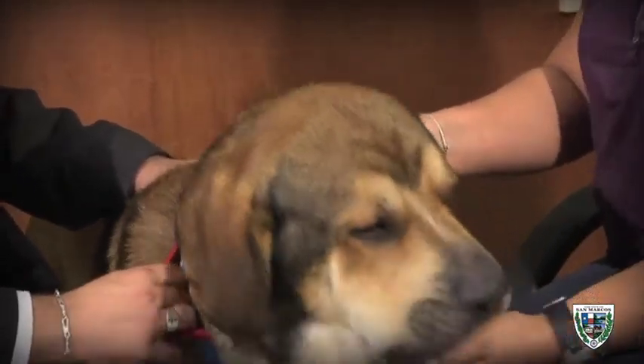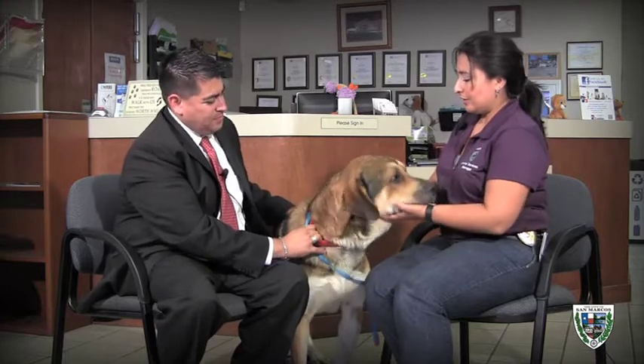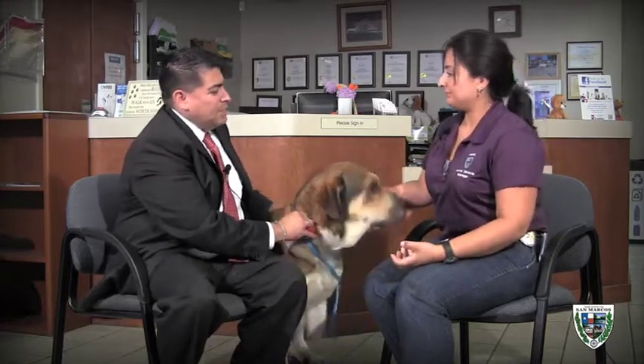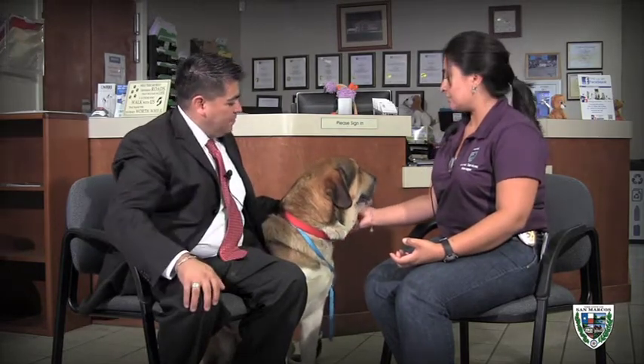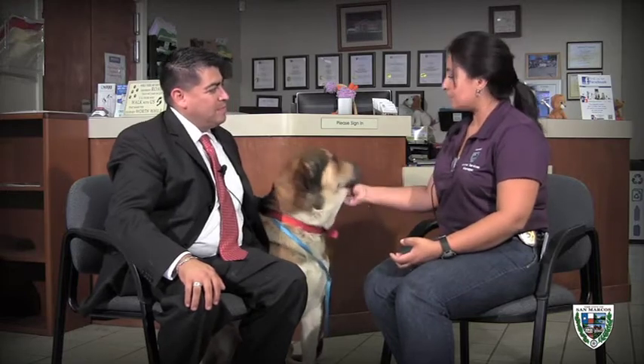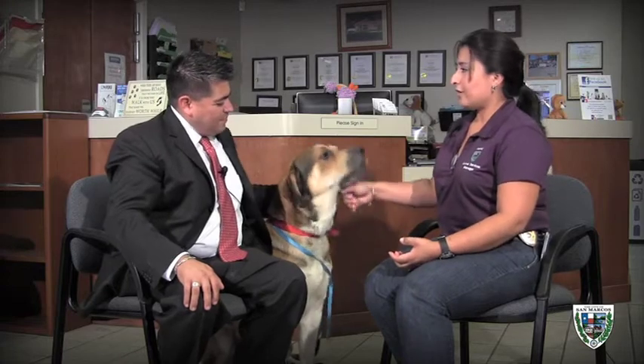In particular, many dogs that come in heartworm positive — like Clifford, who is heartworm positive — benefit from that program. Fortunately, Clifford has been tagged for rescue by a local organization and will be going to his foster home today. There are many rescue organizations in central Texas and nationally that work with us to place animals besides adoption, and we're very grateful for their help. We have a list of those organizations on our website as well.